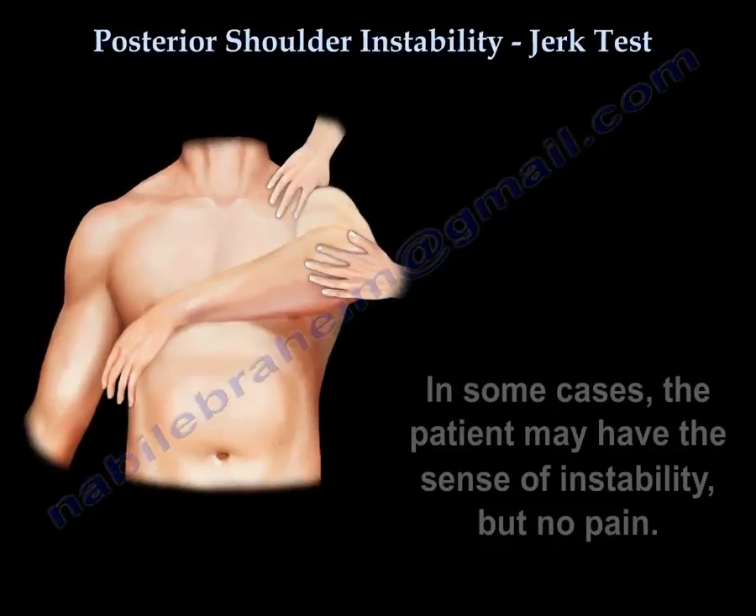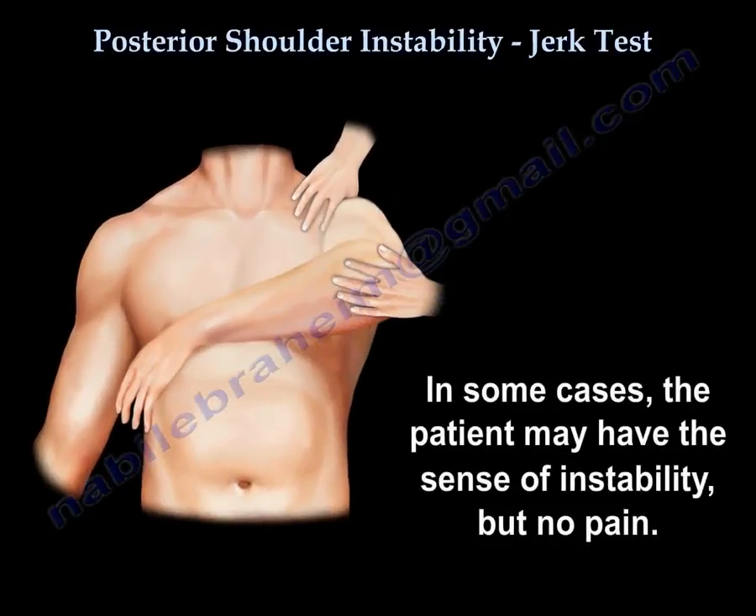In some cases, the patient may have a sense of instability but no pain.